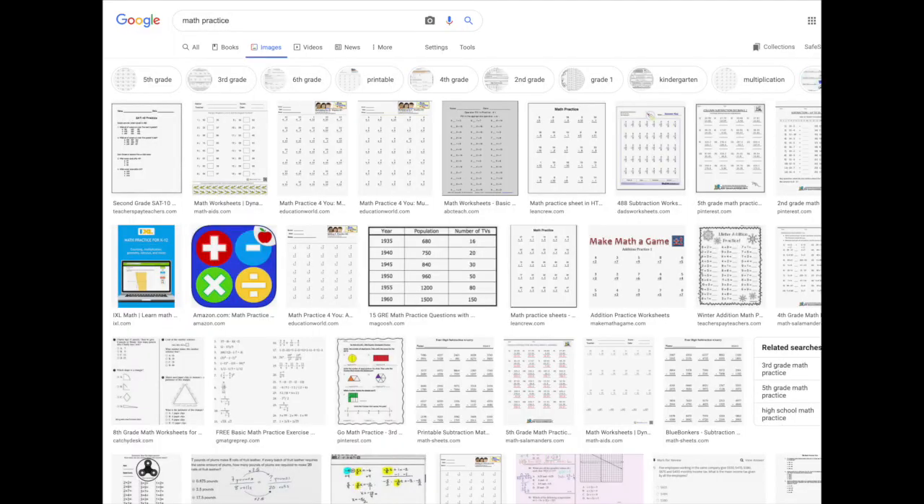In one of the prior videos, I brought up this image — if you Google 'math practice,' almost every image is a worksheet style. Kids are just supposed to be sitting there doing worksheets for practice. I like to talk about how math is not a worksheet. That should not be the image that comes up for math practice. So how do we actually build practice for our students in a way they will enjoy? My number one answer: it needs to be through games.